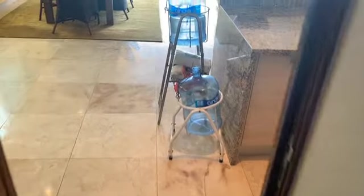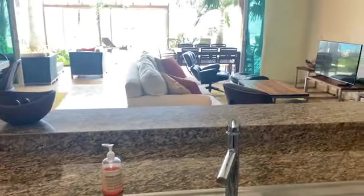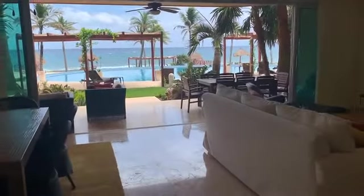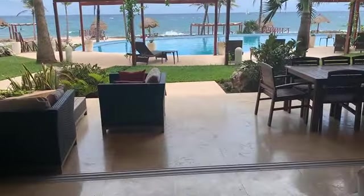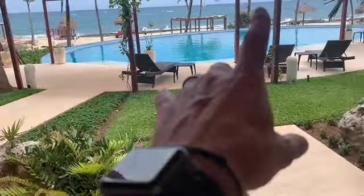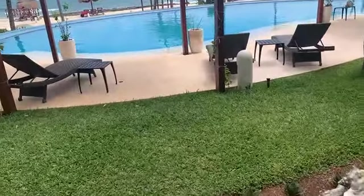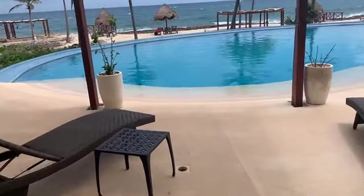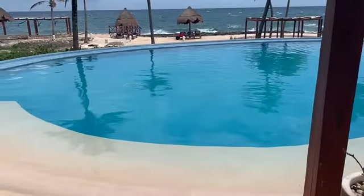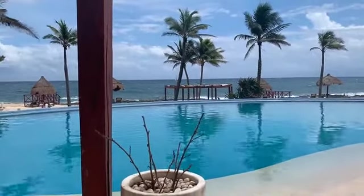Another thing I love about this condo is the wide living area — it doesn't feel like you're in a hallway. This is the view you want to have. Take a seat outside, sit on the terrace for a minute. This is the common area with a great big pool, lots of lounge areas. Take a load off in your sunbed — and there's a sailboat cruising by.